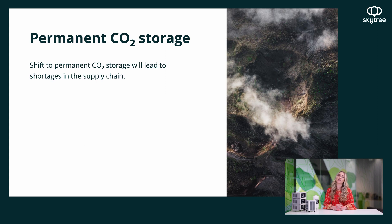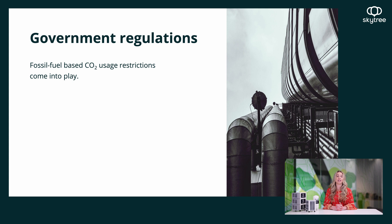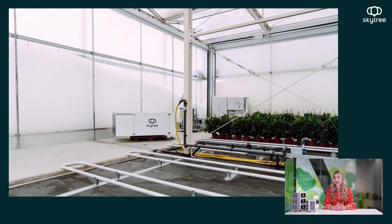In addition to that, we're also seeing that a lot of these large emitters are starting to divert their CO2 supply to be stored permanently, which allows them to claim and neutralize their emissions. This means there will be a shortage of CO2 supply in the future, which will drive up prices. We're also seeing government regulations coming into play that make it more difficult for agricultural practices to utilize fossil fuel-based CO2, so there's a big need to change, and we're well positioned to introduce DAC as a way to provide CO2 to vertical farms.